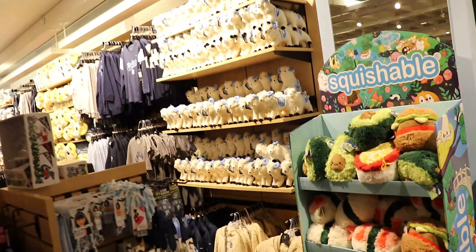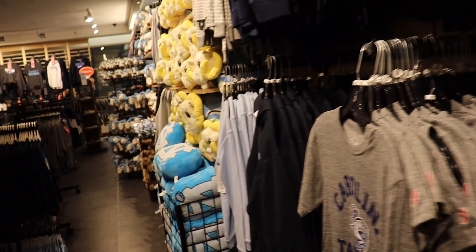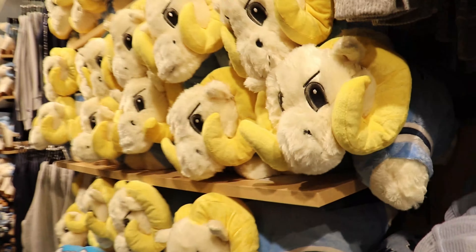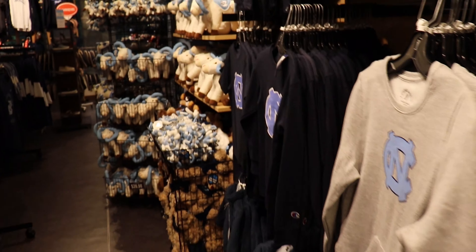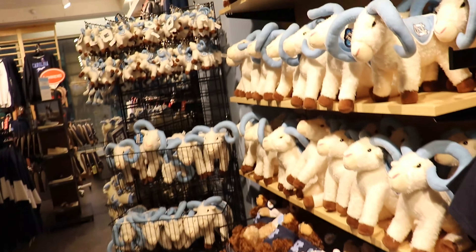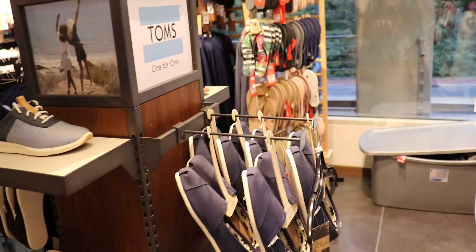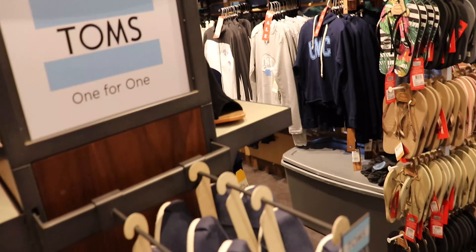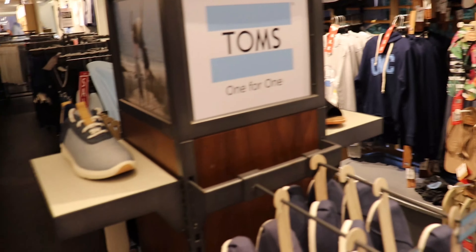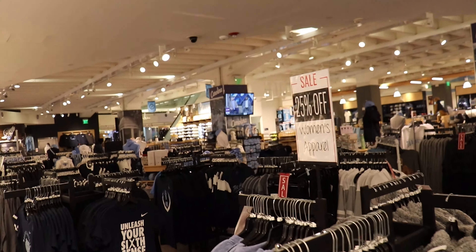Back here you've got some stuff like stuffed animals, a Tar Heel Ram pillow pet, and a bunch of other stuffed animals. And then there are Toms, flip flops — some shoes in this area — but way over there there's basketball shoes or something.